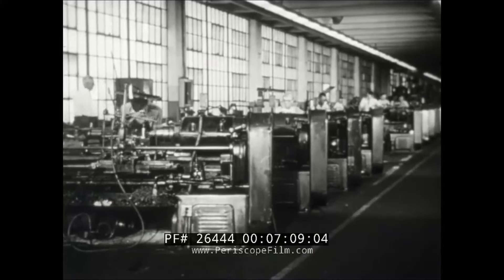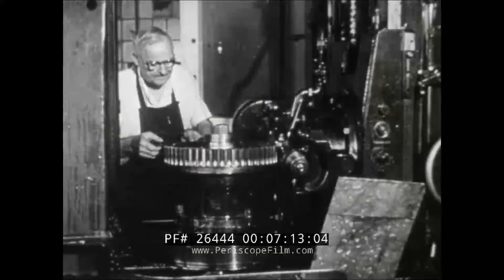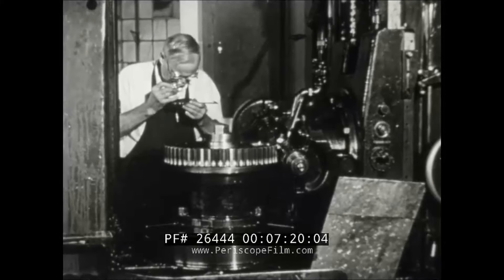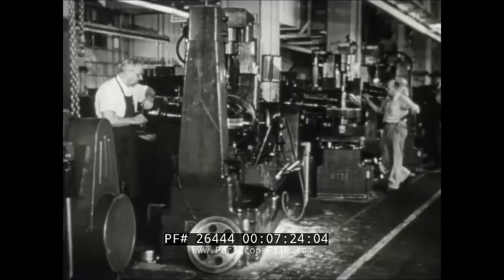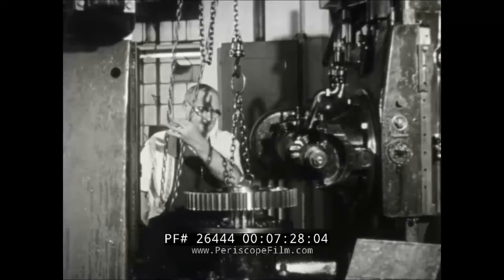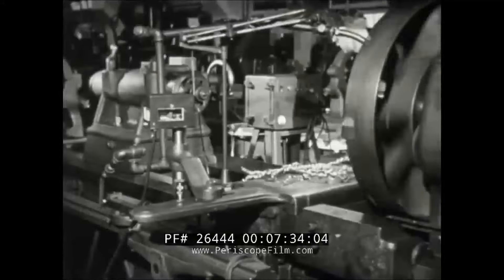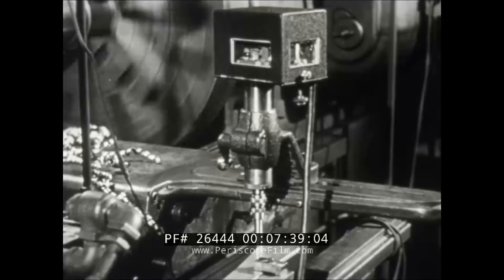Meanwhile, in one of the various light machine shops of the naval gun factory, hundreds of machines of different types rough cut and finish small castings and forgings, or produce parts directly from bar stock. With an almost constant demand for ordnance parts unique to certain weapons, many of the hobs, tables, and cutters for these machines have been designed within the factory. A profiling device was fitted to this lathe to guide the cutter in its off-center course.